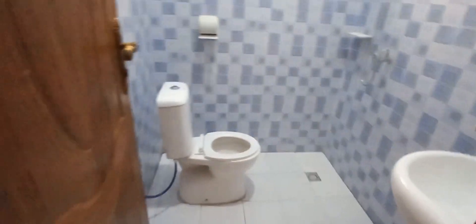Let's check out the guest bedroom. Here it is. And I think it's enough for the guests.